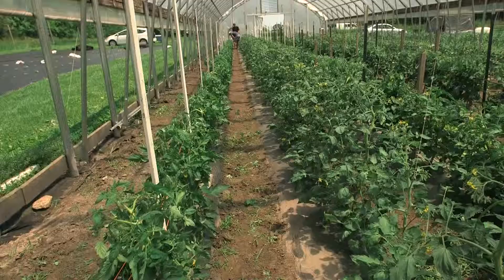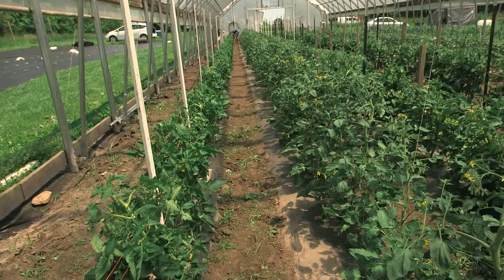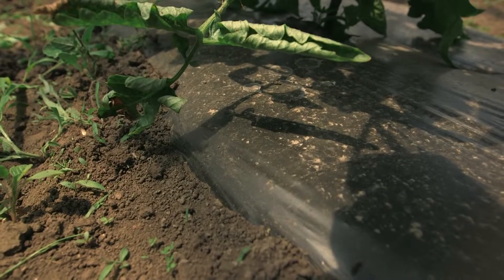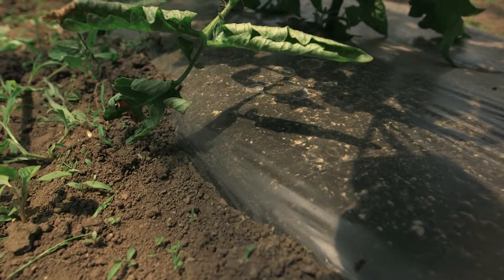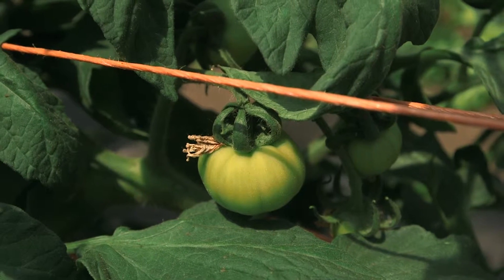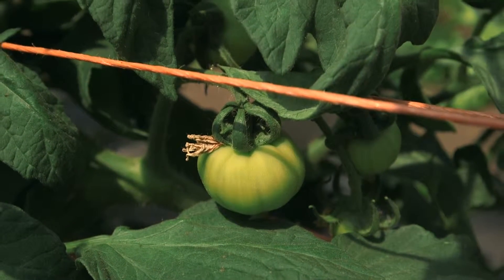The other advantage to a high tunnel is that it creates a desert-like environment. We remove rain from getting onto our plants, which really helps us decrease leaf wetness type diseases on the produce growing inside. That helps us increase the quality and increase the marketable yield of the produce coming out of that high tunnel.